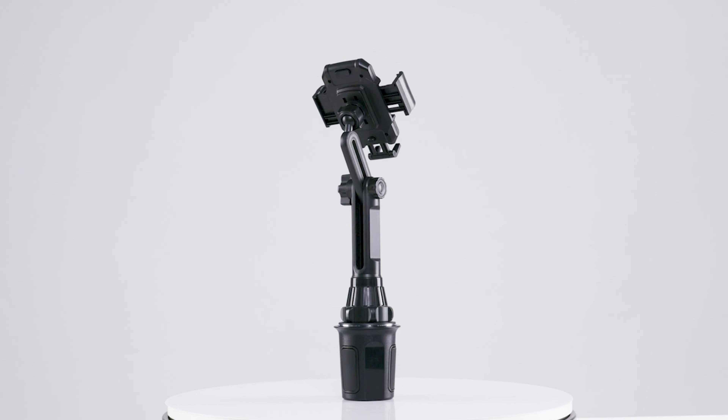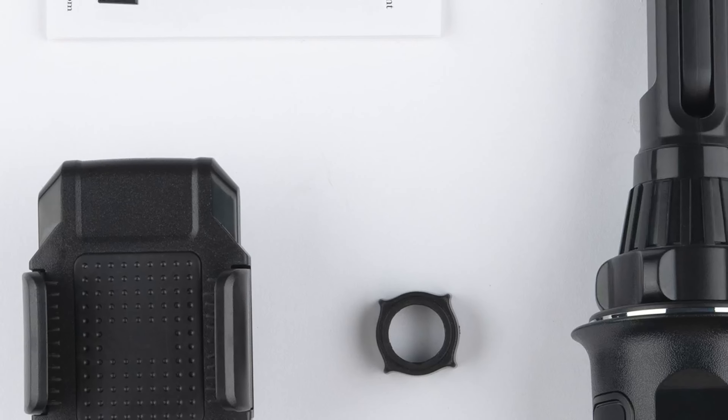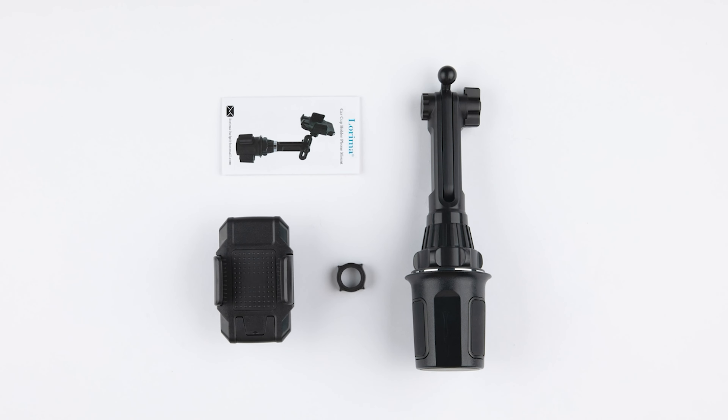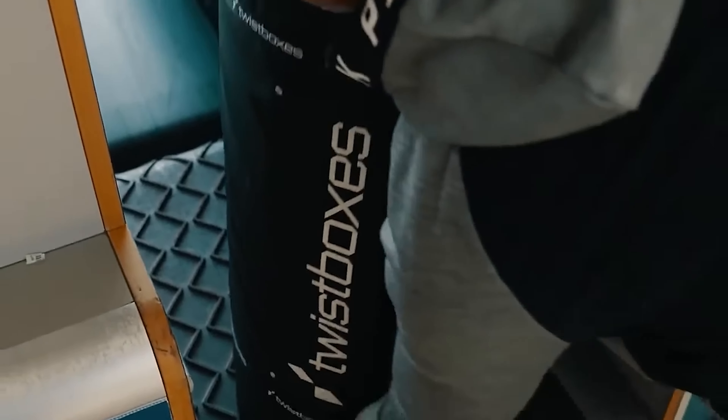Is your car in need of a major upgrade? Today we're counting down 50 epic car gadgets that will elevate your ride in ways you never imagined. Stick around as we showcase some of the coolest tech and accessories that every car owner needs to check out.